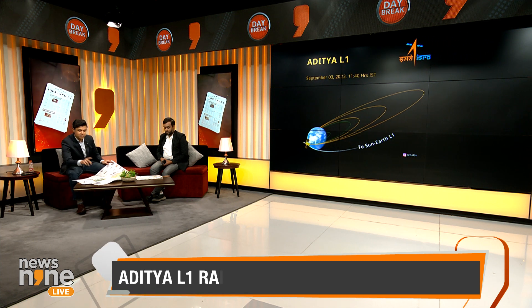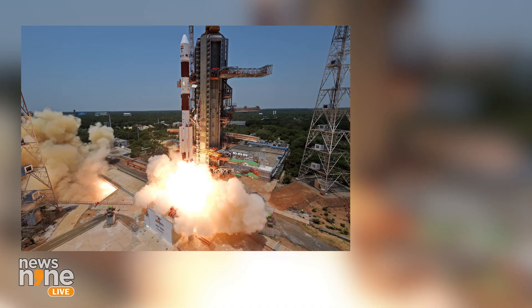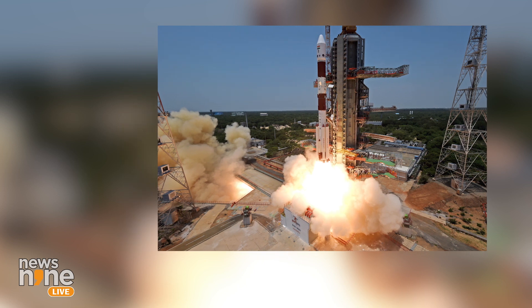The health of the Aditya L1 spacecraft is absolutely fine — fit and healthy. The spacecraft's first orbit raising move is successful, coming out from the Indian Space Research Organization. The solar mission spacecraft's next maneuver will be early on Tuesday.